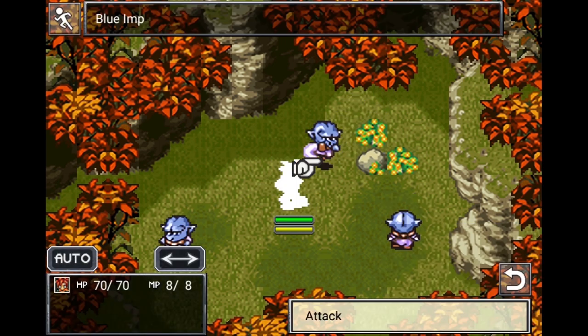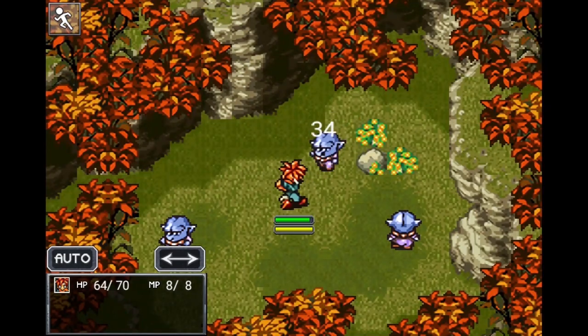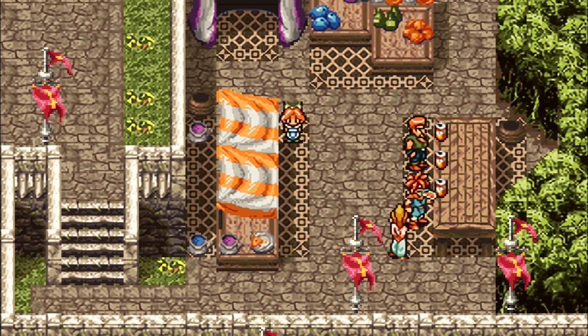With multiple endings, tons of content, and a fantastic active time battle system, even modern gamers will find plenty to love here. The mobile version has recently received a major overhaul and plays like a dream, even on a touch screen. This should come pre-installed on every phone and tablet. It's that good.